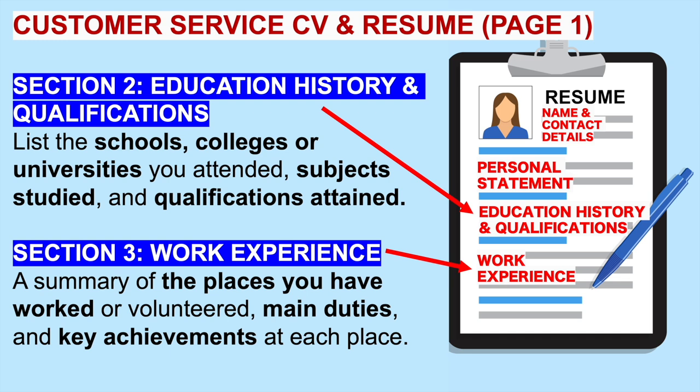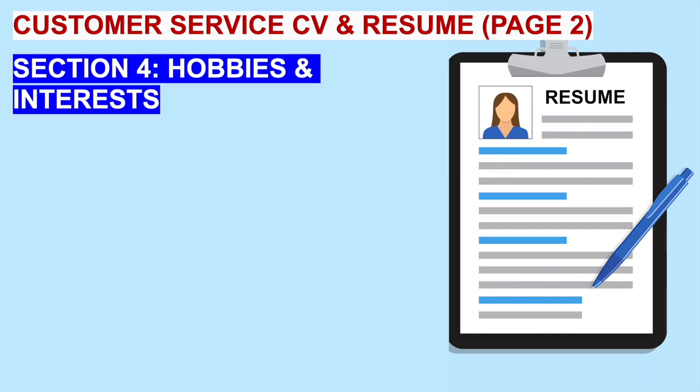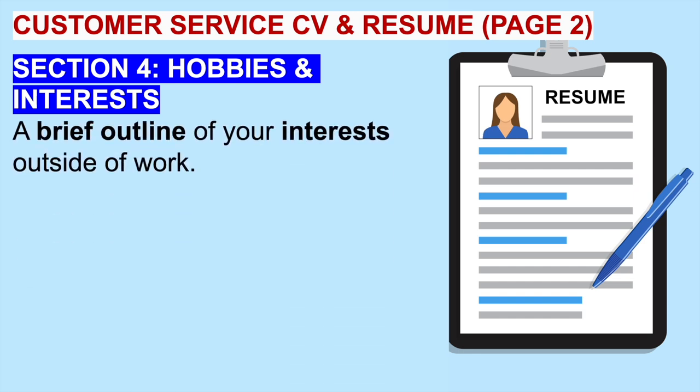Then we move on to page two of your customer service CV or resume. On page two, you should include hobbies and interests — a brief outline of your interests out of work. You need to be careful what you put down. For example, you don't want to say socializing with friends at the weekend. When we come to the template, I will give you some examples of positive things to include.